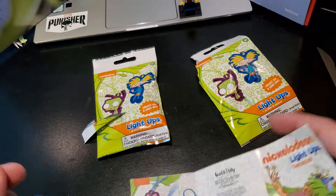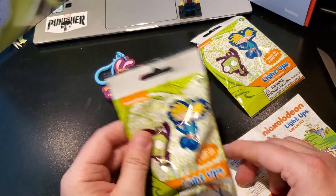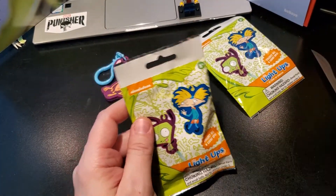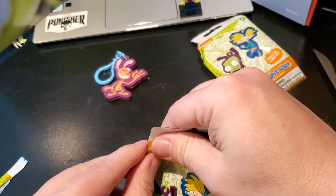Catdog's pretty cool. But heck yeah, Ren and Stimpy! Oh my god. Can I get both? I'm not going to jinx anything. Can I get Stimpy? Come on, come on, come on, baby.